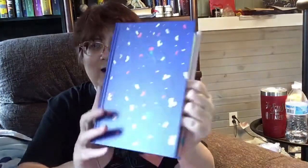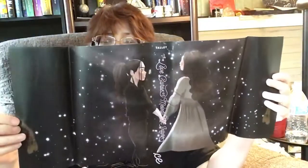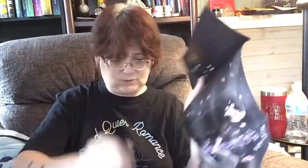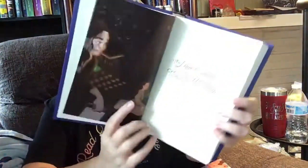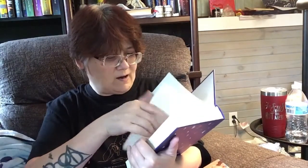Look how beautiful it is under the dust jacket! It's beautiful, and of course you can change the cover. I love that — it's so pretty. Oh, I am in love with this. It's a little hard to tell which way it goes, but it's also signed! There's some art on it too, which is really cool.